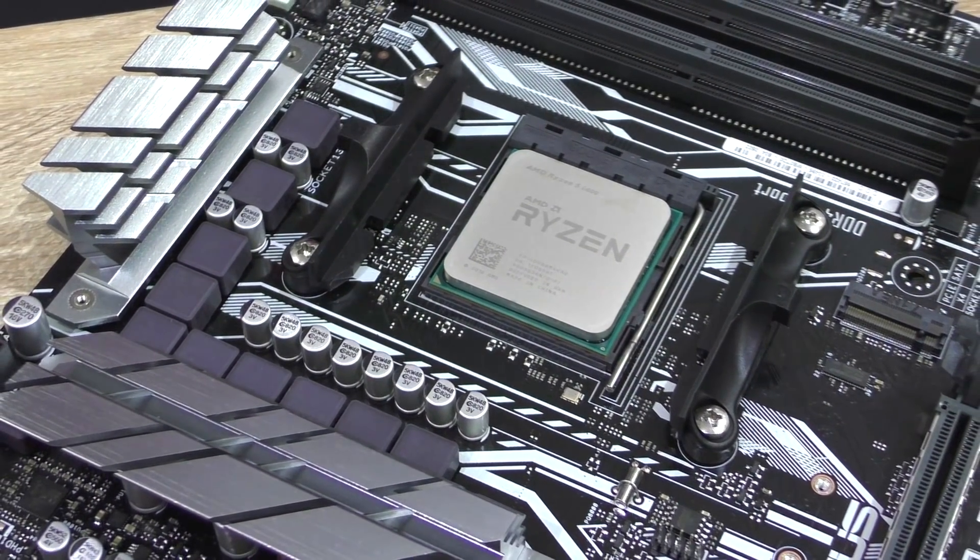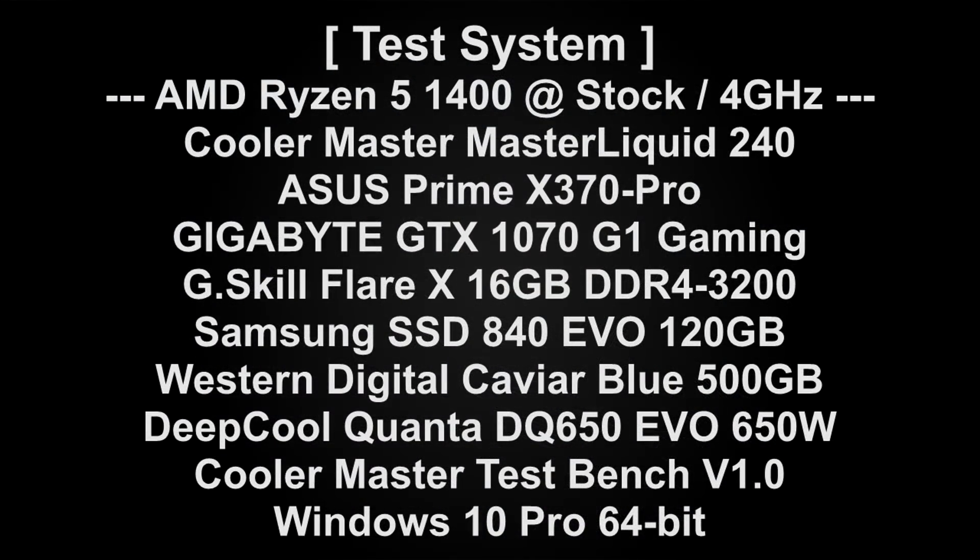Alright, now that's how I overclocked. But what about the performance gains? Will it help the 1400? Let's see.